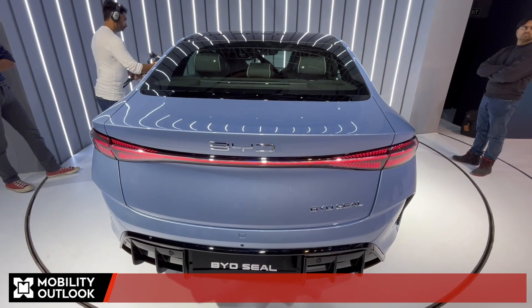How are the dealerships taking this? Currently we have 24 touch points, and the major markets for this kind of product are going to be the major metros. People have known about the Seal — they saw it at the auto expo last year, been watching videos, and globally a lot of news has come out. People have been inquiring about it. Even some Atto 3 customers are interested in Seal as a second car. The dealers are quite happy, and if we are able to do those kinds of numbers, it's a good number for that segment and price point.